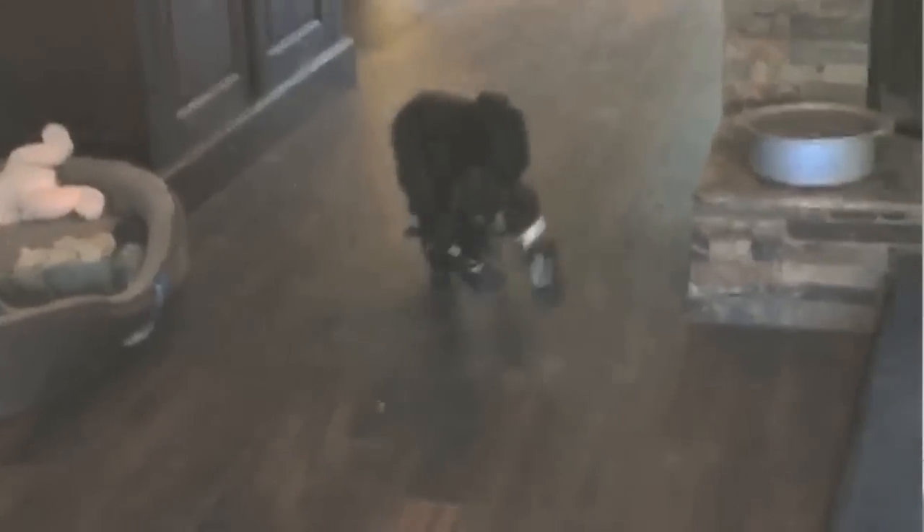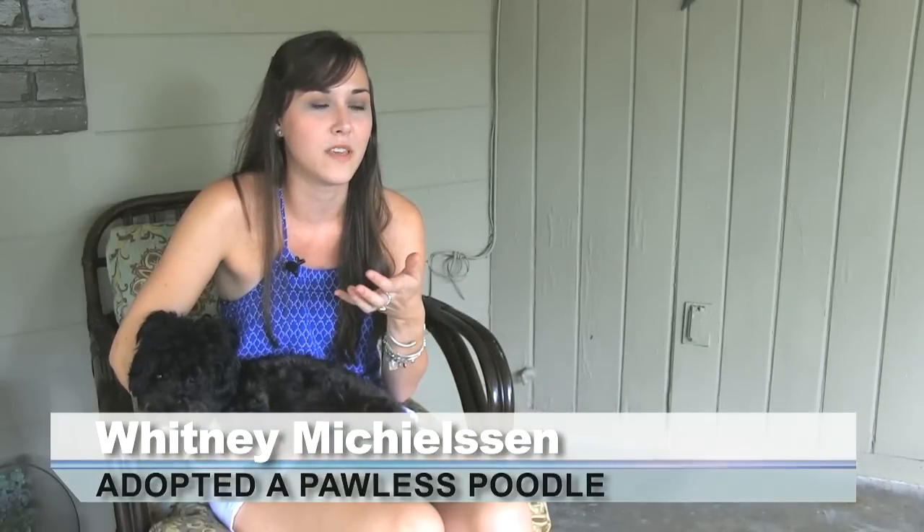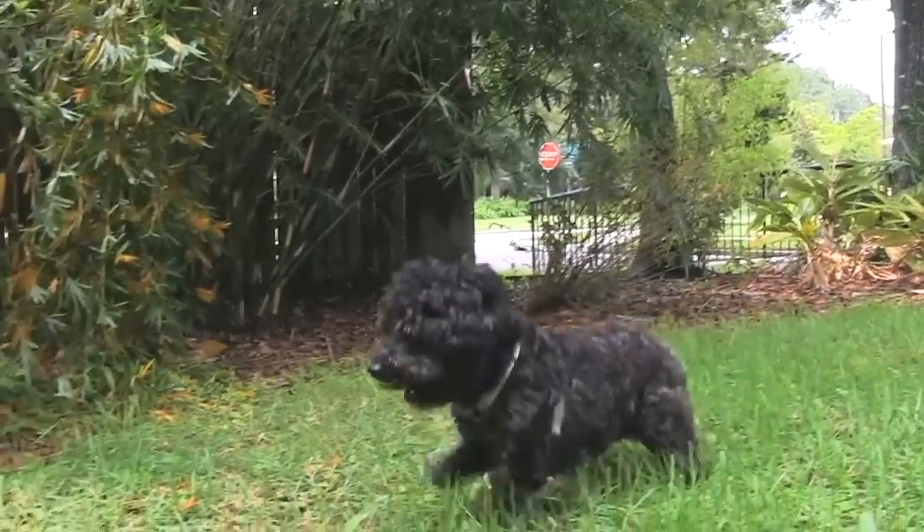Rabbit was born without any paws, so he kind of has four little nubbins, which is kind of fun, and he hops around like a rabbit — that's kind of how we got his name. All of his legs are cut off at around where a human's elbow would be, and he has one that's cut off around the wrist.